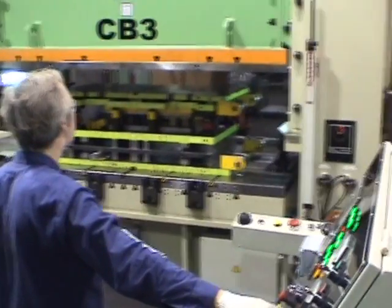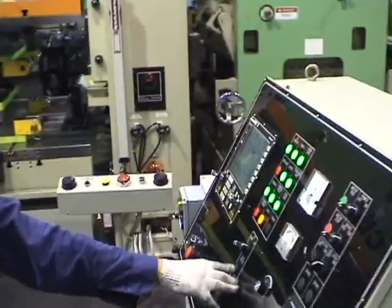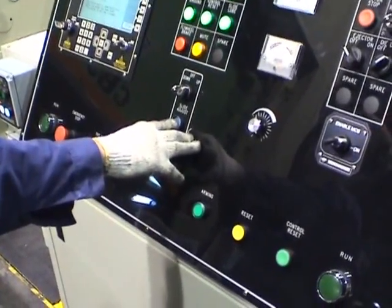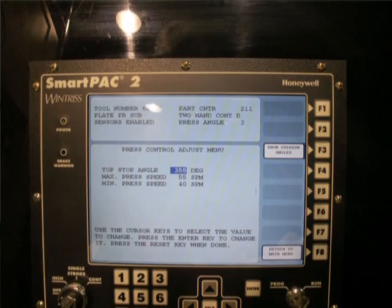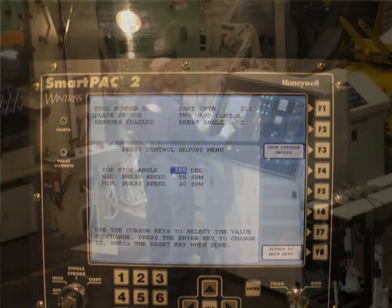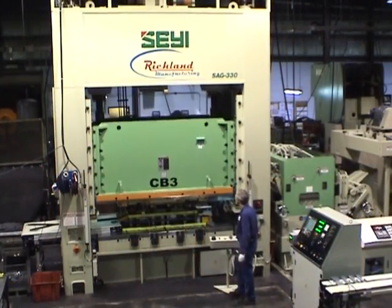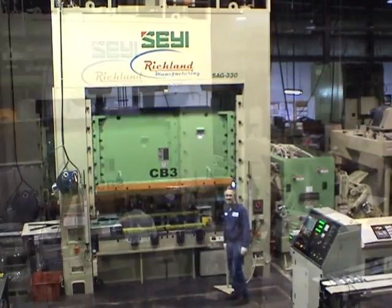It's a new up-to-date SmartPak system — it's an intelligent press. We can tell exactly when we want it to oil. We can tell exactly when we want the conveyors to kick on and kick off. So the operator is not reaching over, turning the conveyor on and trying to catch this and catch that. It's a lot more automatic.